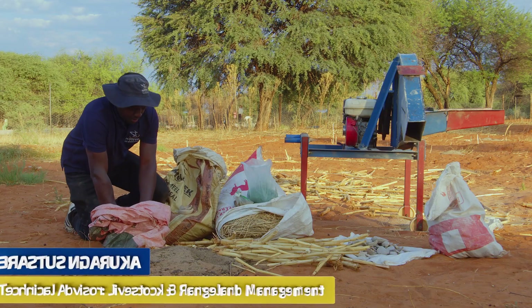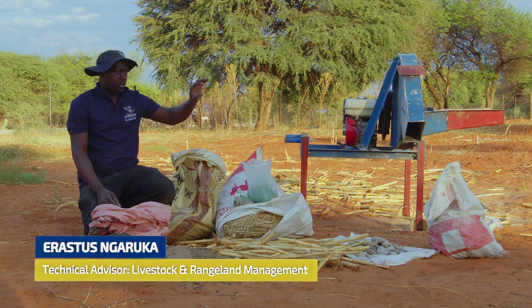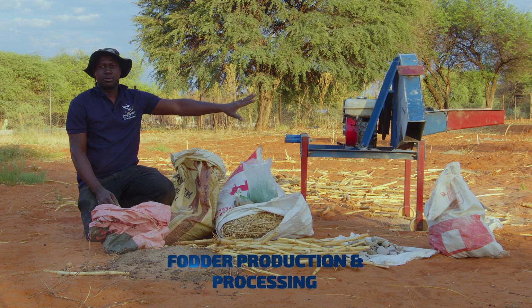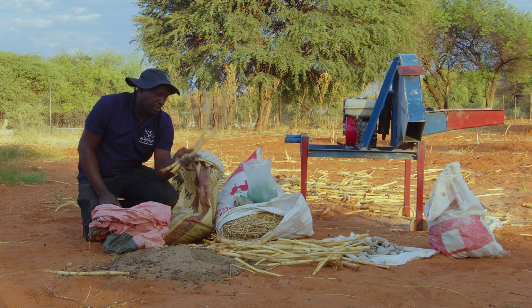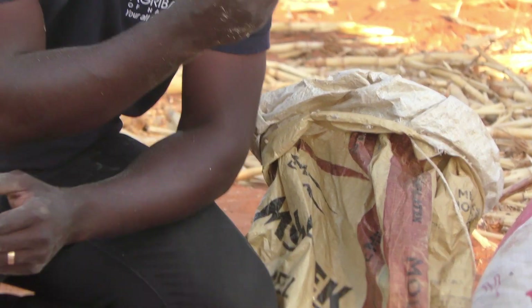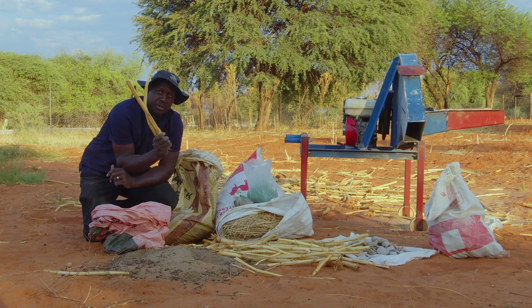Now you have seen the processing part. I've demonstrated the machine — you can see how it works. You can put anything that is fit for animal consumption: bush feed, crop residues, straws, and so forth. Many farmers make the mistake of just pushing animals into their crop fields to eat on these things directly. But these materials are too hard for the animals to bite and digest, so you need to add value by processing them.